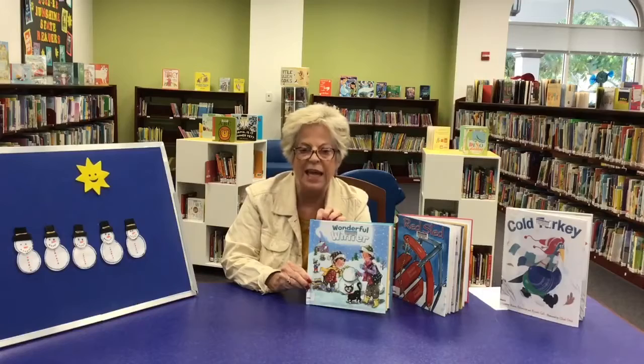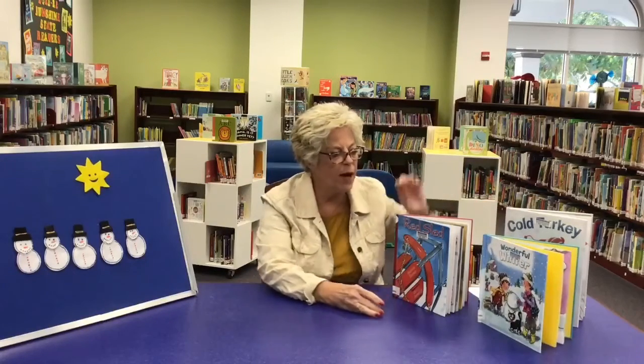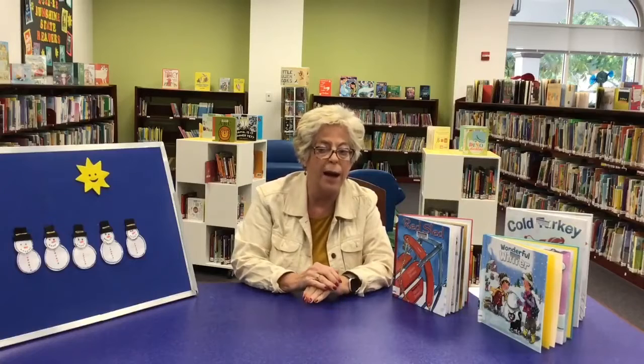Building a snowman, sledding, having hot cocoa — great story. We also did a little rhyme about snow.